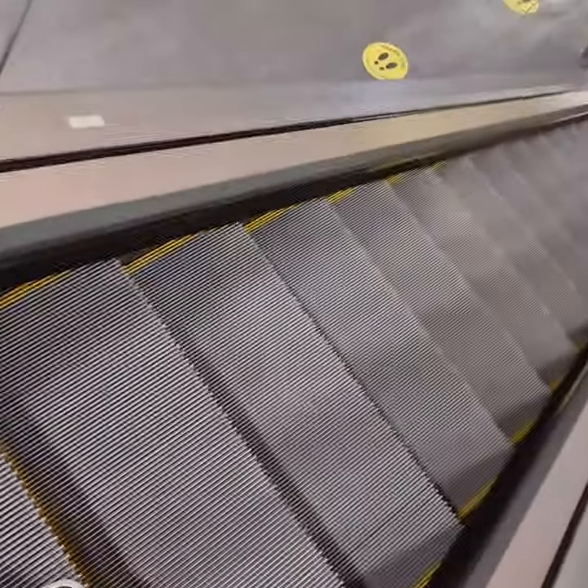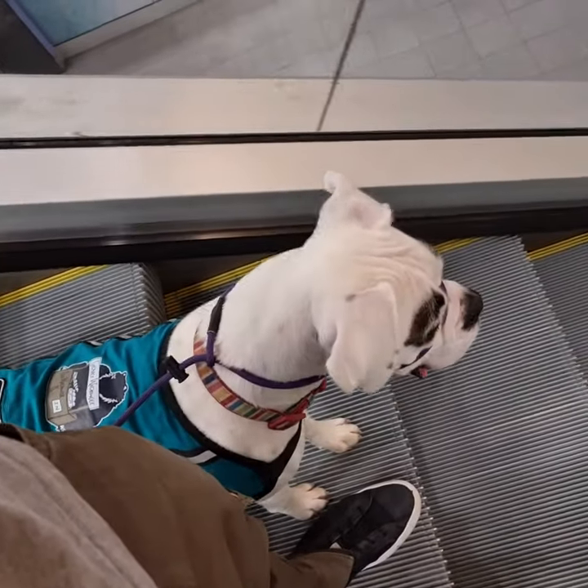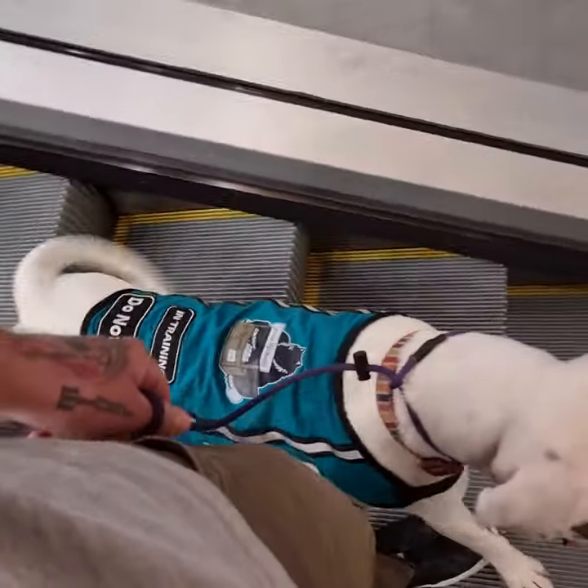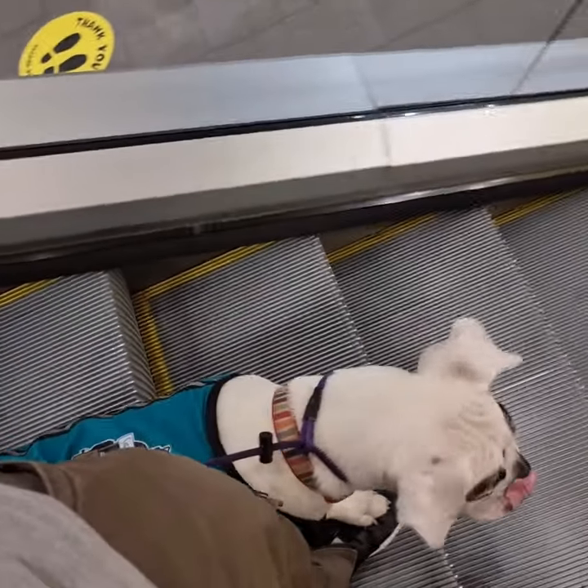And they move. Oh, there we go. You did it. You're happy about it too. Good girl. It's the dismount that's the hard part.